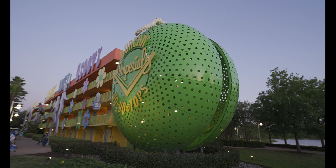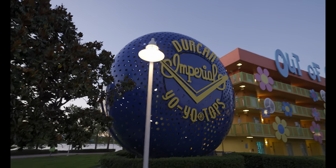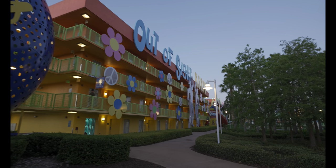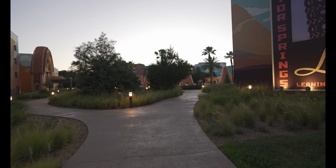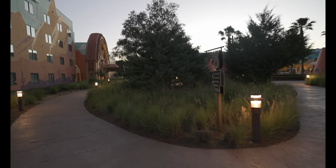The easiest find on the scavenger hunt today — we had to find the giant yo-yo. We've got a green one on the right and a blue one on the left, super easy, hanging out at Pop Century. We are not going to look for a water slide because we know there isn't one at the value resorts. Art of Animation was one of the easier ones — I spotted it on the scavenger hunt list first thing this morning: find Tow Mater.